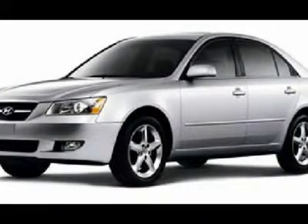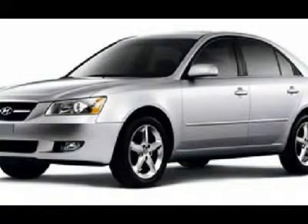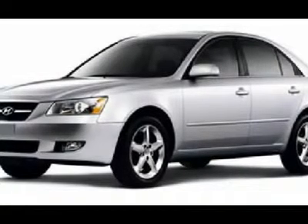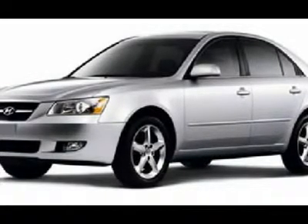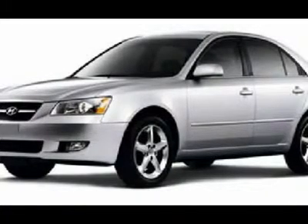Homelink system with reprogrammable lighting, security, garage buttons, LATCH child safety system, rear window defroster, compass and temperature mileage display, fog lights, tinted windows, wood grain dash trim.